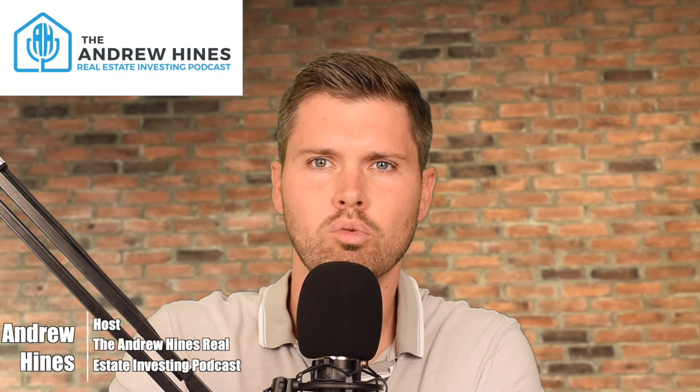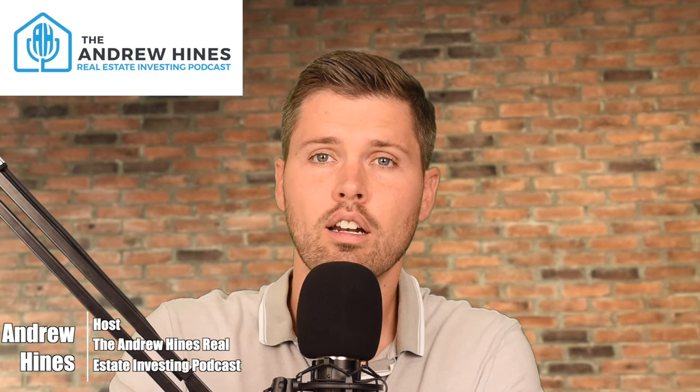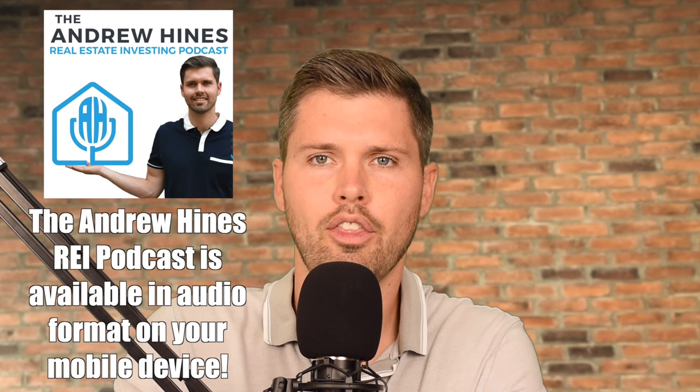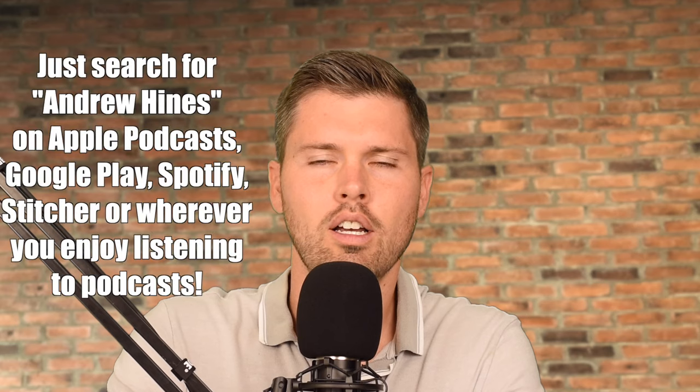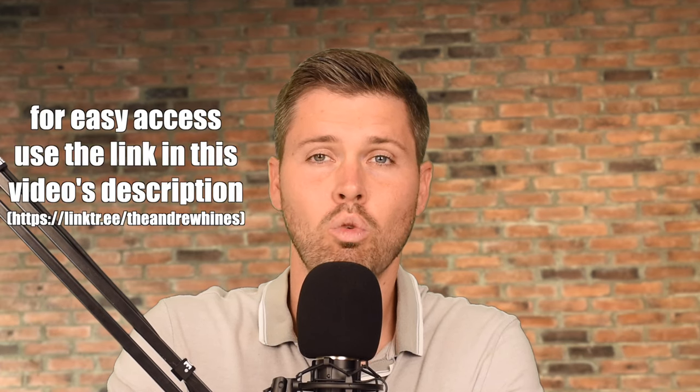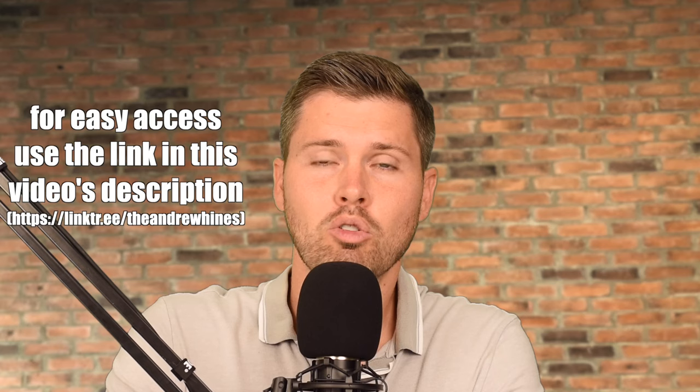Today I have Ross Ndaii on the show. You might recognize that name because Ross has his own podcast. Ross is a fairly new investor when it comes to active investing — really just been at it just under a year — and he's taken his portfolio from nearly nothing to already at 20 units, showing no signs of slowing down. Ross doesn't make excuses. He's an action taker and a very clever negotiator.